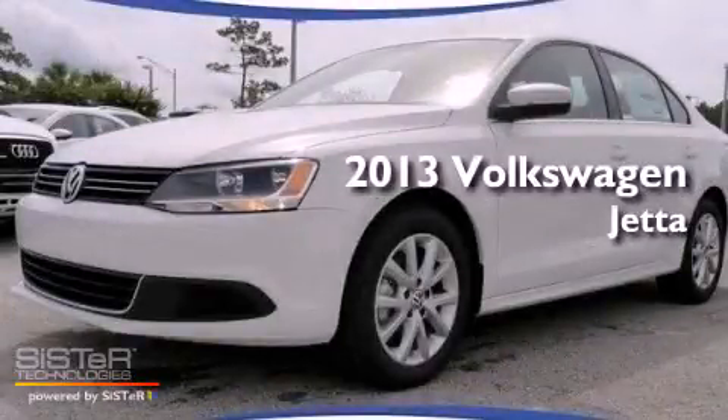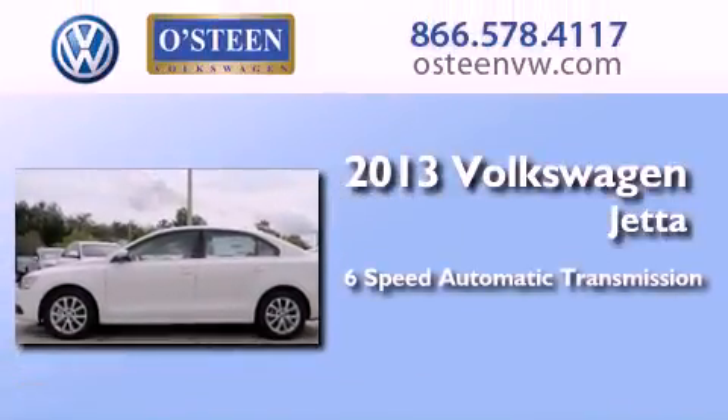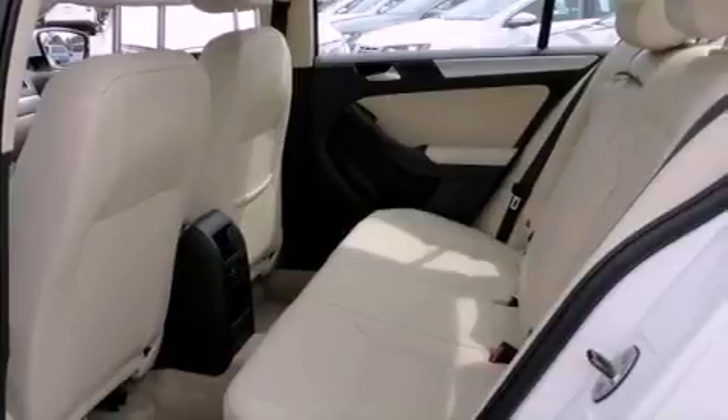This is a brand new 2013 Volkswagen Jetta. This four-door sedan has a six-speed automatic transmission and a 2.5-liter inline five-cylinder engine. All of the following features are included.